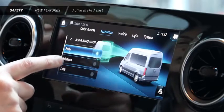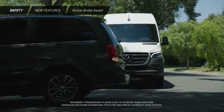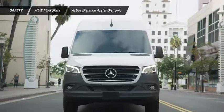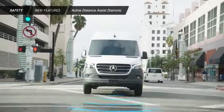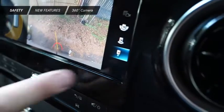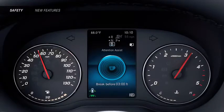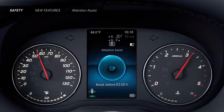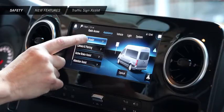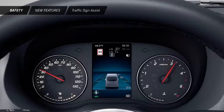Active Brake Assist is an advanced system that can sense the likelihood of a collision with a vehicle ahead, and can send both a visual and audible warning, followed by initiating autonomous braking. Active Distance Assist Distronic is an intelligent cruise control system that can sense traffic conditions and actively control your speed to keep you at a safe distance. When the reverse gear is selected, the 360-degree camera uses four digital cameras to generate various views of the vehicle's surroundings and show them in real time on the multimedia display. Attention Assist helps prevent drowsy driving by monitoring your driving patterns and providing an early warning in case fatigue is detected. Traffic Sign Assist uses a camera to give drivers additional help with identifying speed restriction signs, no passing zones, and no entry signs.